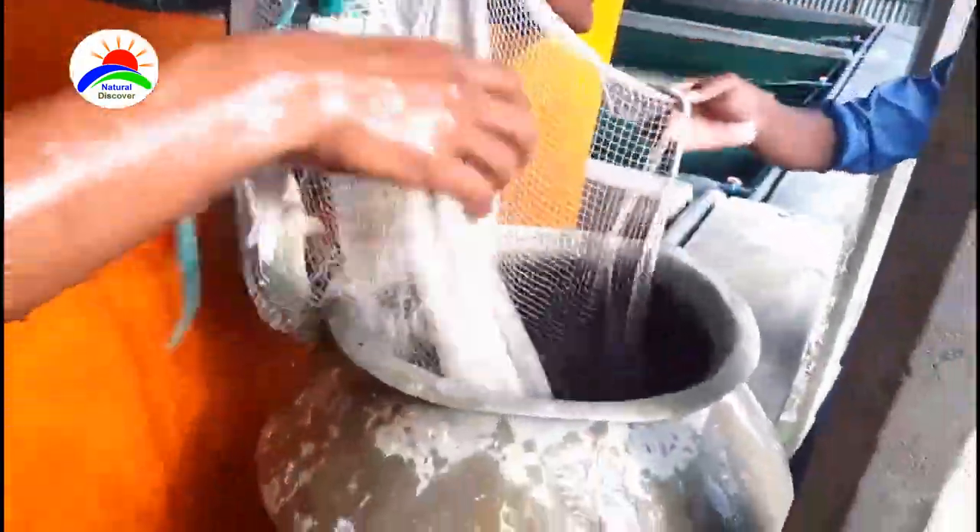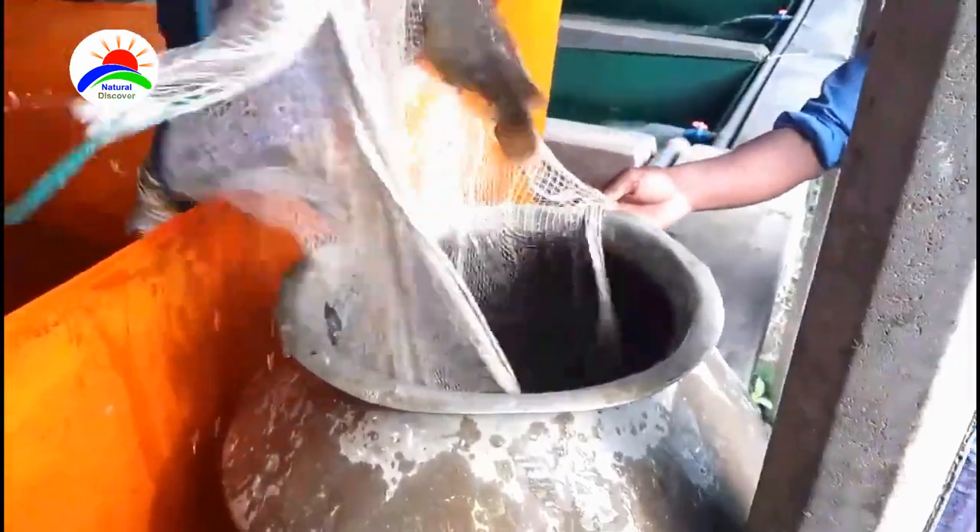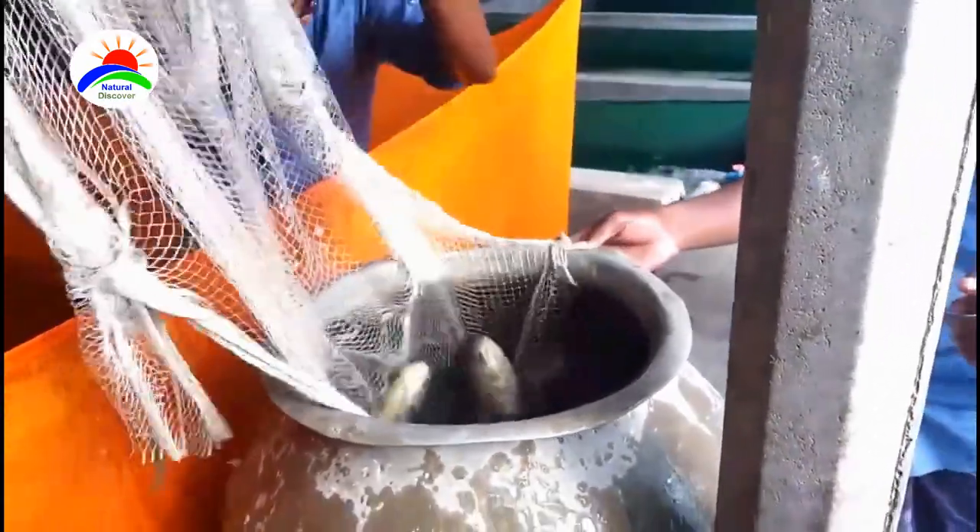The climbing fish is a species of amphibious freshwater fish in the family Anabantidae. It is a native air-breathing fish, typically found in swamps, rivers, streams, lakes, canals, reservoirs, and estuaries.